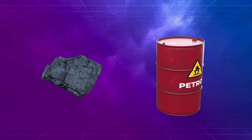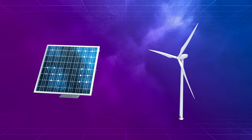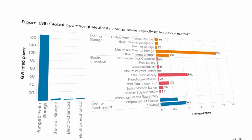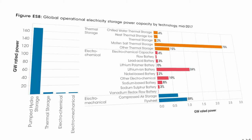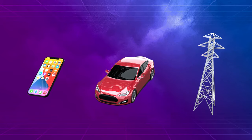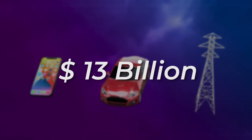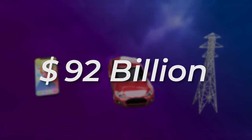As the world shifts from fossil fuels toward renewable energy sources such as solar and wind that aren't available 24/7, energy storage technologies play a vital role in balancing the supply and demand. Lithium-ion batteries are the front-runner for consumer electronics, EVs, and grid-scale energy storage, with a global market of 46 billion US dollars expected to double by 2026.